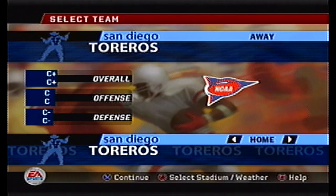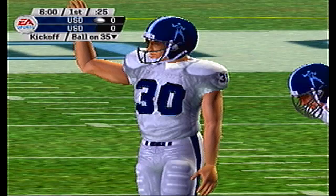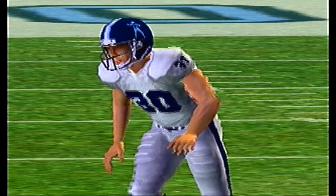Hello and welcome back to the channel. Today for our spring games we've got the San Diego Torreros and the Savannah State Tigers. Let's take a look at the Torreros first.